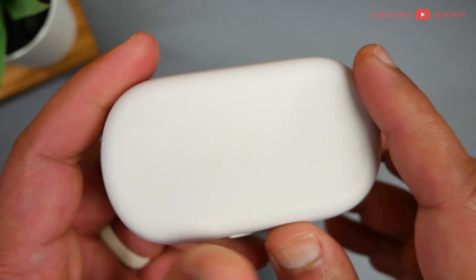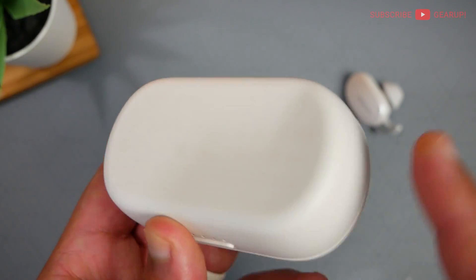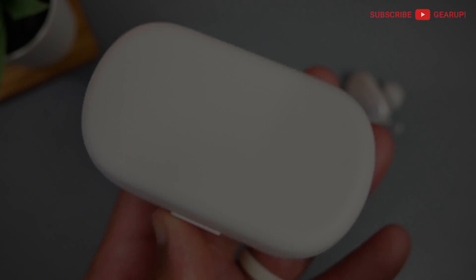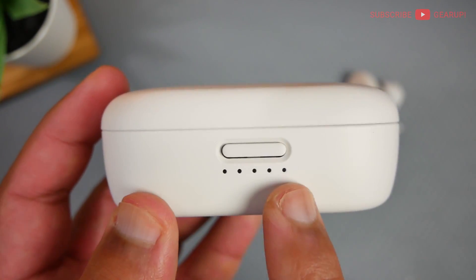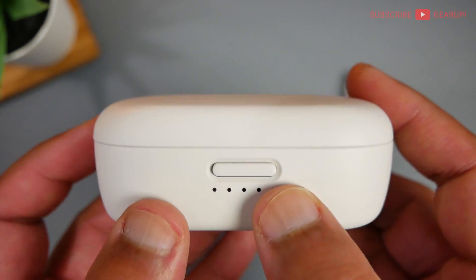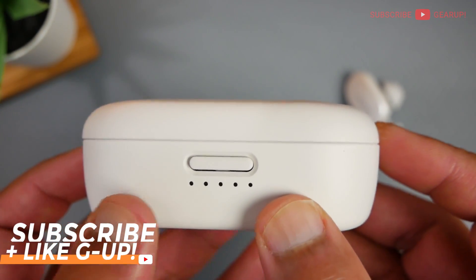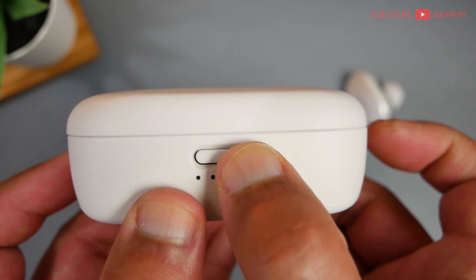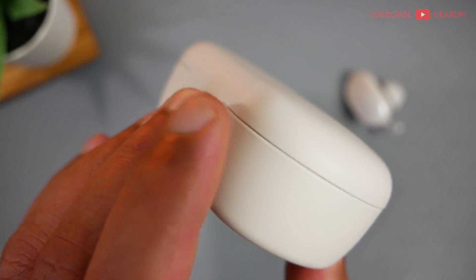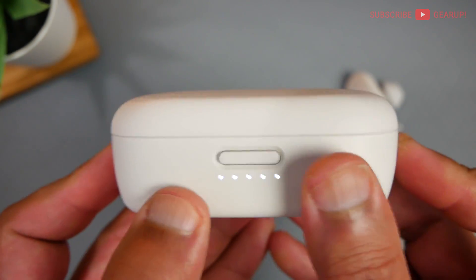USB-C charging port at the back, and the wireless charging pad is at the bottom. That strange reflection that you see is actually all the fine print and certification — I thought it was tape residue or scratches. Now over the front of the case, you find five LED lights that tell you the battery level of the case — each one's 20%. And this right here is the button to release the lid. I really find this as one of the cheapest and most poorly implemented lid mechanisms out there. This is the worst by far, because to press this you have to try a few times. The way I hold this, sometimes my fingertips could be blocking that part of the lid or the hinge itself. So you really have to hold it just right and then press it to get it open.